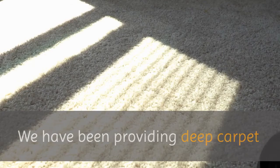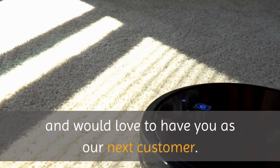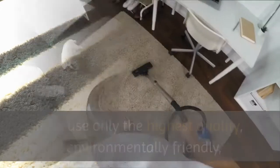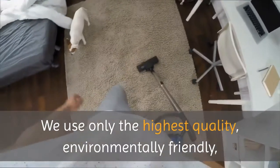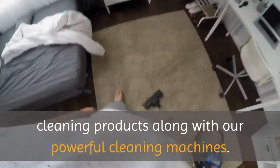We have been providing deep carpet and rug cleaning services throughout the region for years, and would love to have you as our next customer. We use only the highest quality, environmentally friendly cleaning products along with our powerful cleaning machines.